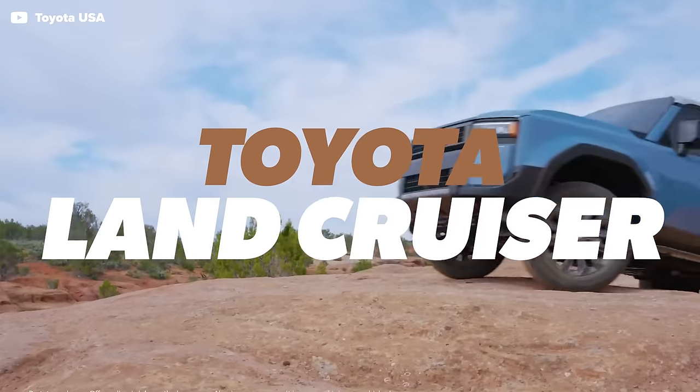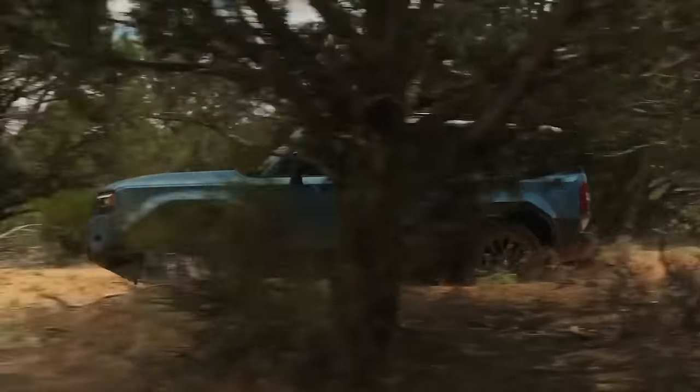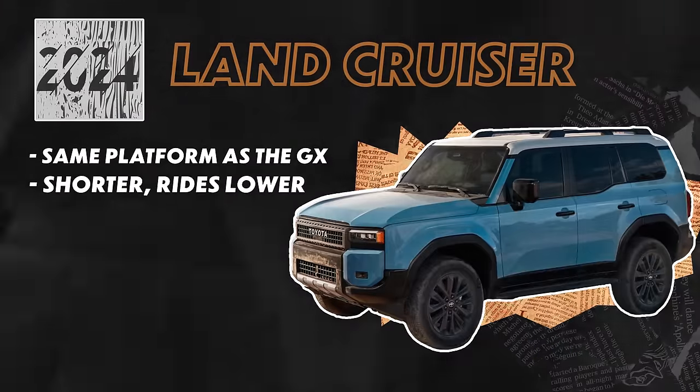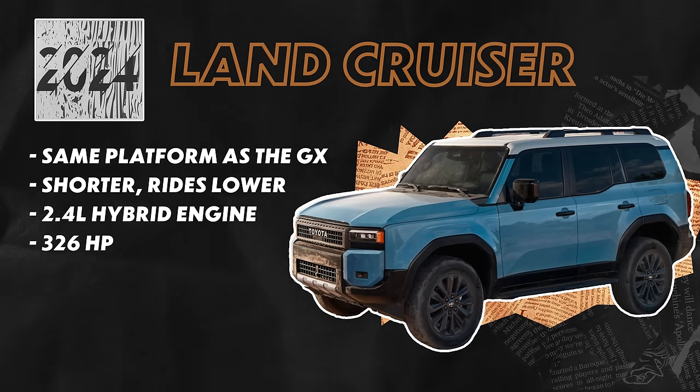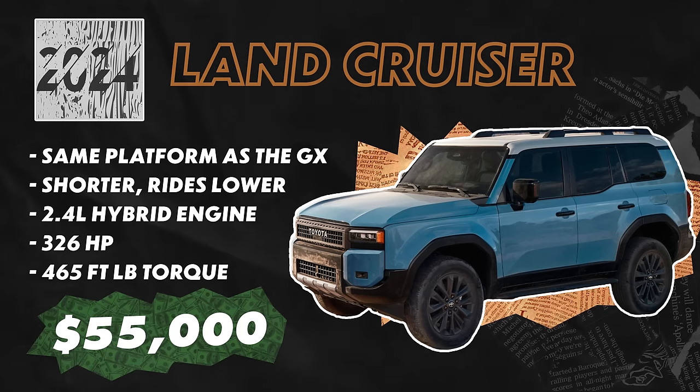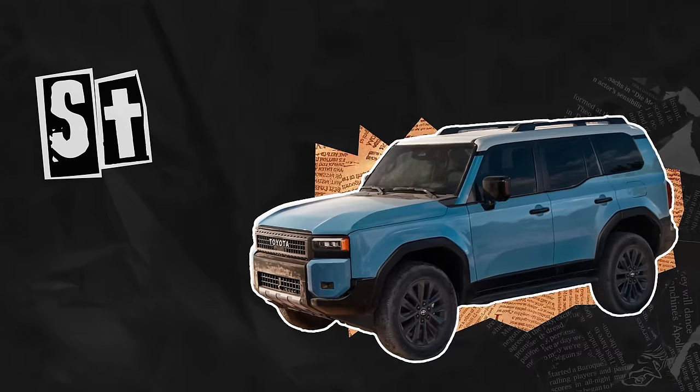I want more cars to be all squared off like this. It's funny you mentioned the Land Cruiser, because that's our next car. The Land Cruiser shares the same platform as the GX — a really good off-roading platform. There are a few differences though: the Land Cruiser is 3.3 inches shorter and rides lower than the GX. The Land Cruiser also comes with a 2.4-liter hybrid engine making 326 horsepower and 465 foot-pounds of torque — almost as much power as the GX's twin-turbo V6. The Land Cruiser will start in the mid-$50,000 range. Hopefully they can pump these out and keep the inflation down. I'm hyped for the future.